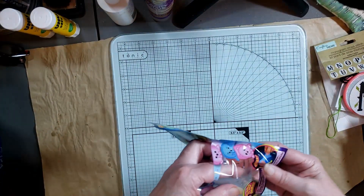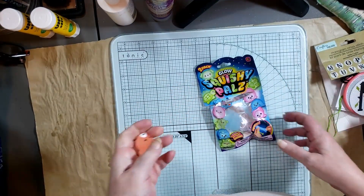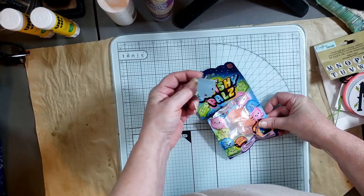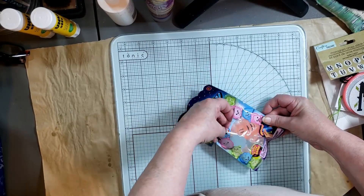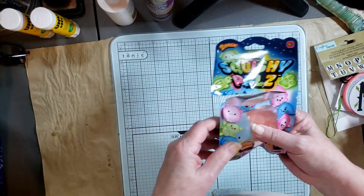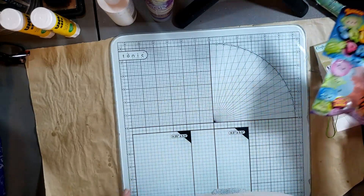They also got some Squishy Pals — glow-in-the-dark ones that stretch and squeeze. They're like a fidget toy and the kids absolutely love these. You can't go wrong with them, except they tend to lose them, so you have to replace them. But they're a nice little toy for fidgety moments, and the glow-in-the-dark feature will be really cool for them.